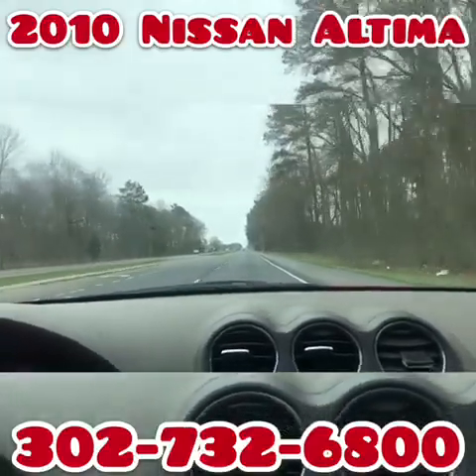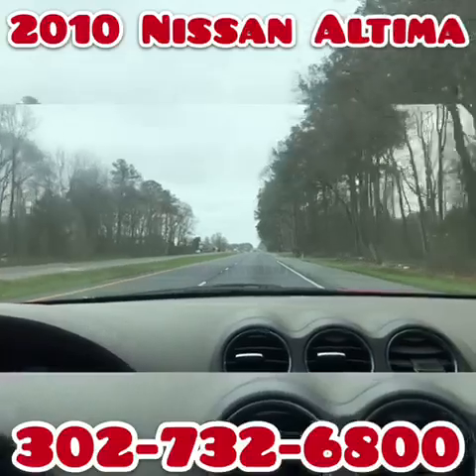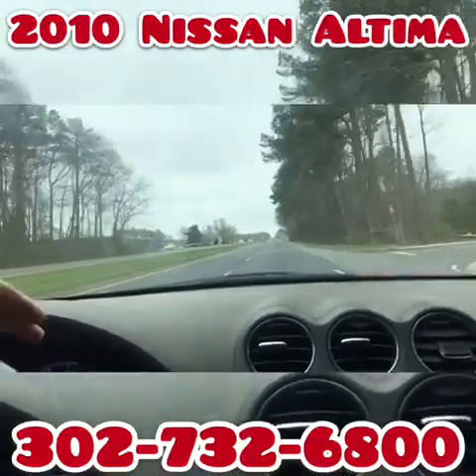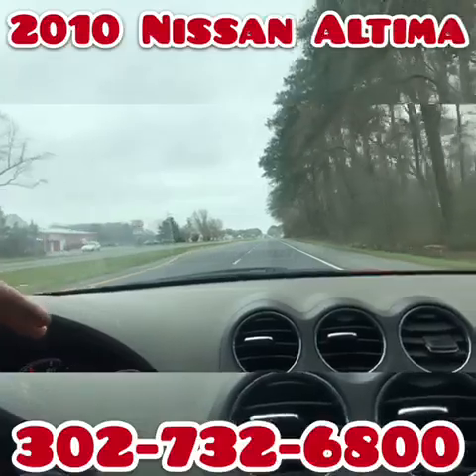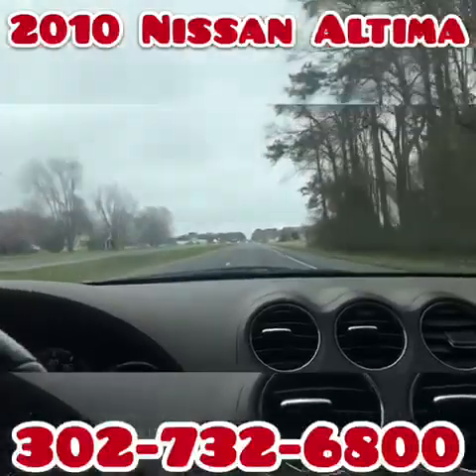Again, you're looking at a 2010 Nissan Altima coupe, 2.5S, four-cylinder. It's a nice quick little coupe, a really nice little car. If you have any other questions please feel free to ask — otherwise, good luck and happy bidding.